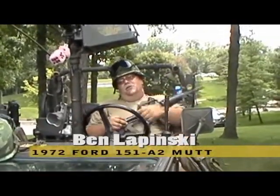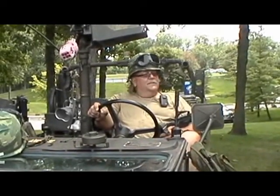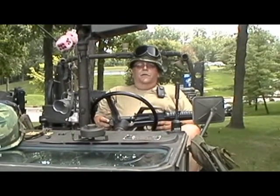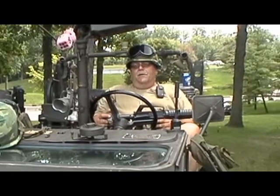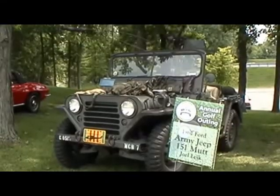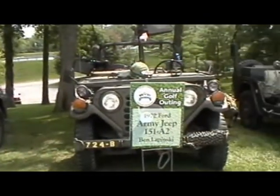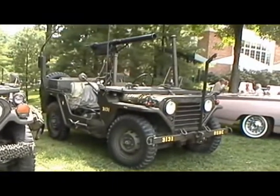I'm Ben Lipinski of Westland, Michigan. This is my 151 A2. It's AM General. It's a historic military vehicle. They're hard to find, they're hard to see. There's quite a few of them — my buddies own them and we have a really good time. We go to a lot of shows and do a lot of different things. Next to me is a 151 — this is called a 151 A2, and my son owns the A1. So they have three versions of the Jeep, and they just built them a little bit better each time.